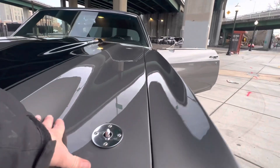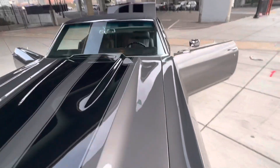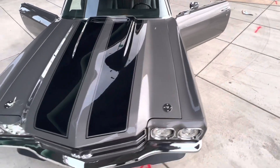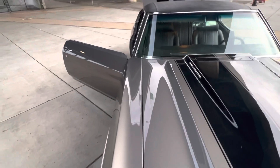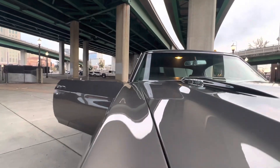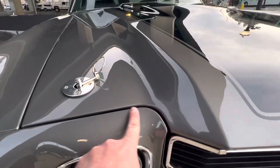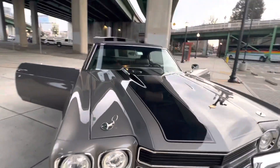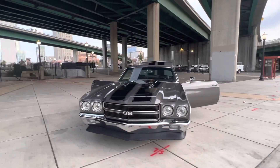Right here — I lost the hood pin, but the hood lines up excellent. Nice and smooth and flush all the way around. They typically don't line up that good.